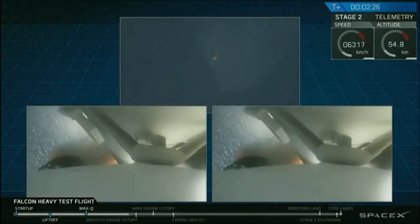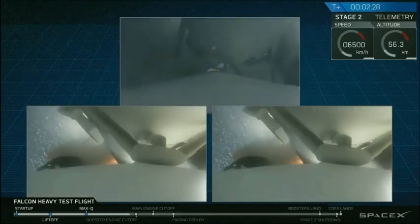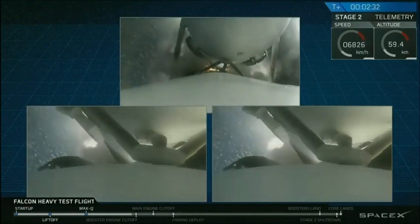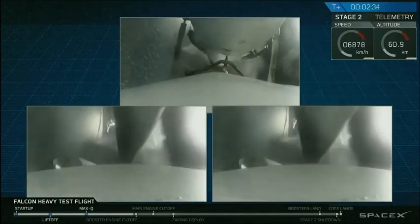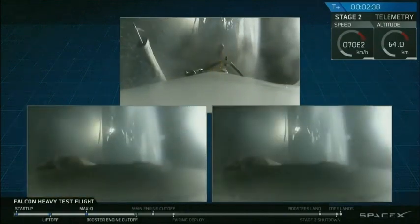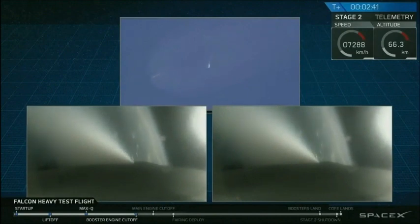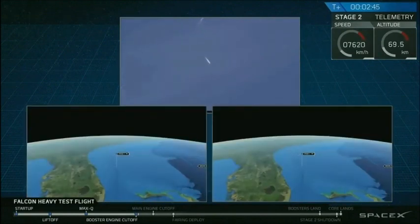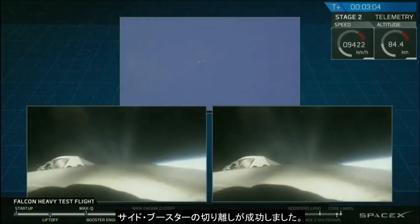Major event coming up with side boosters shutdown and separation. Inside boosters, BECO. Successful separation.